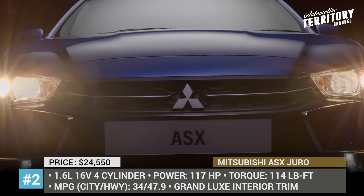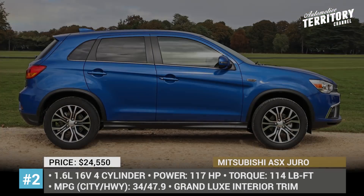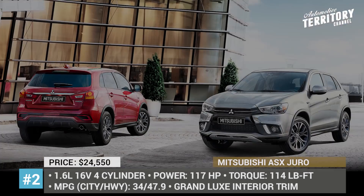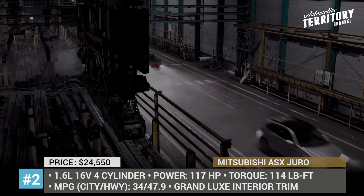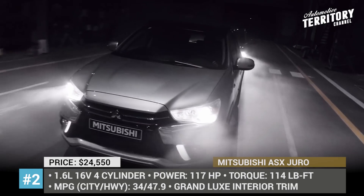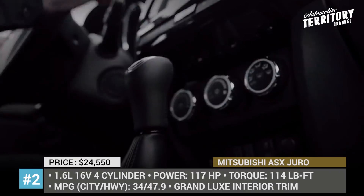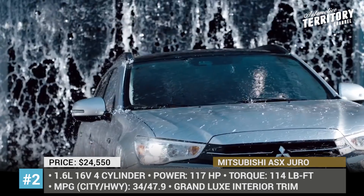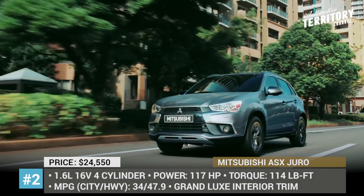Mitsubishi ASX Juro. In the 2019 model year, the Mitsubishi ASX, the brand's entry-level SUV, is represented by a single Juro trim. The car received a number of visual updates, including a new rear bumper and redesigned grille. With a 1.6-liter diesel engine under the hood netting 117 horsepower and 114 pound-feet of torque, the ASX shows excellent fuel economy at 41.5 mpg in a combined cycle and can go as fast as 114 miles per hour.